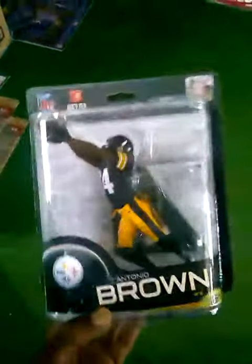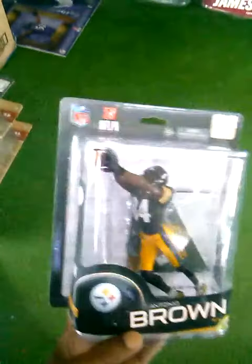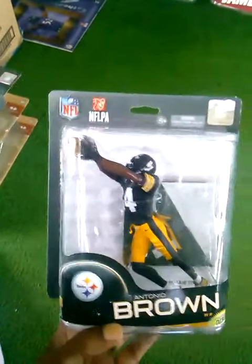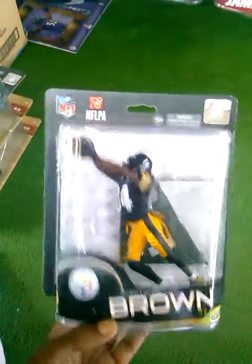The last figure I want to show you is Antonio Brown from NFL Series 32, Sports Pick debut for the Pittsburgh Steelers. He is real hot this year, so I went ahead and got it being that this is his debut figure.